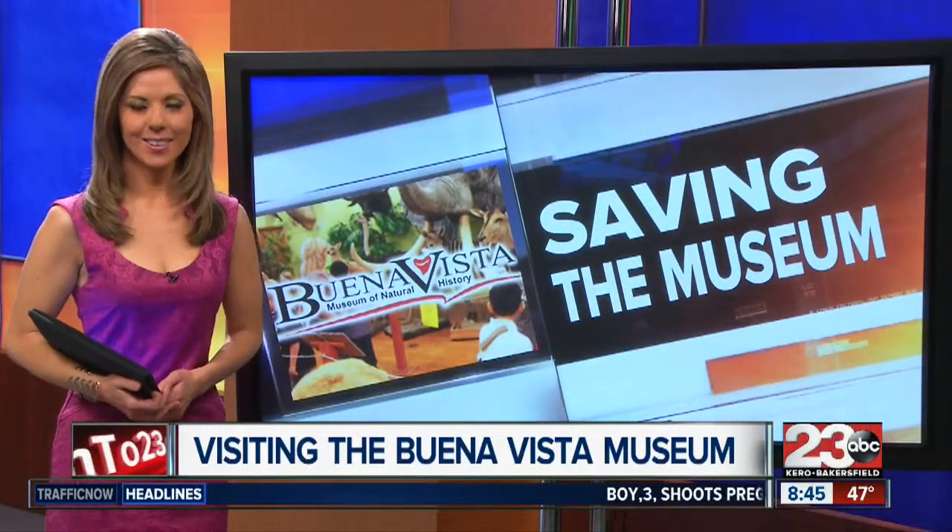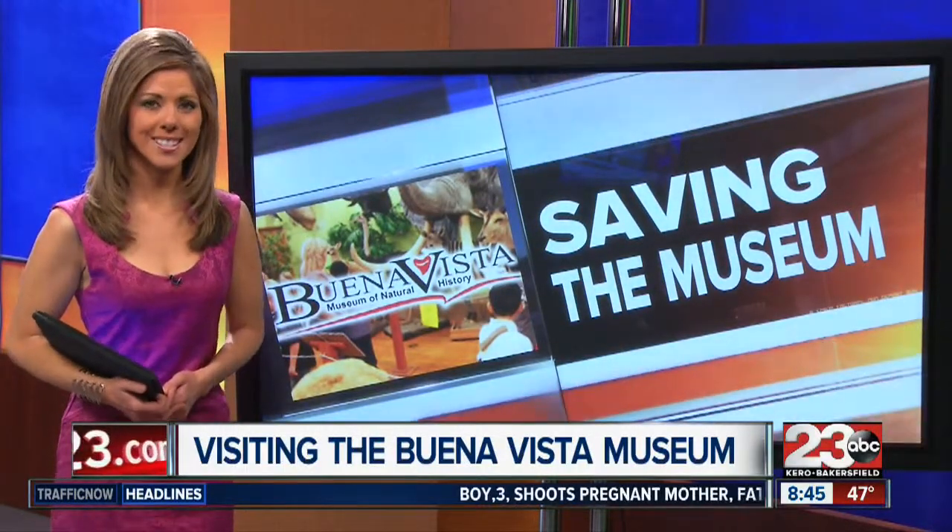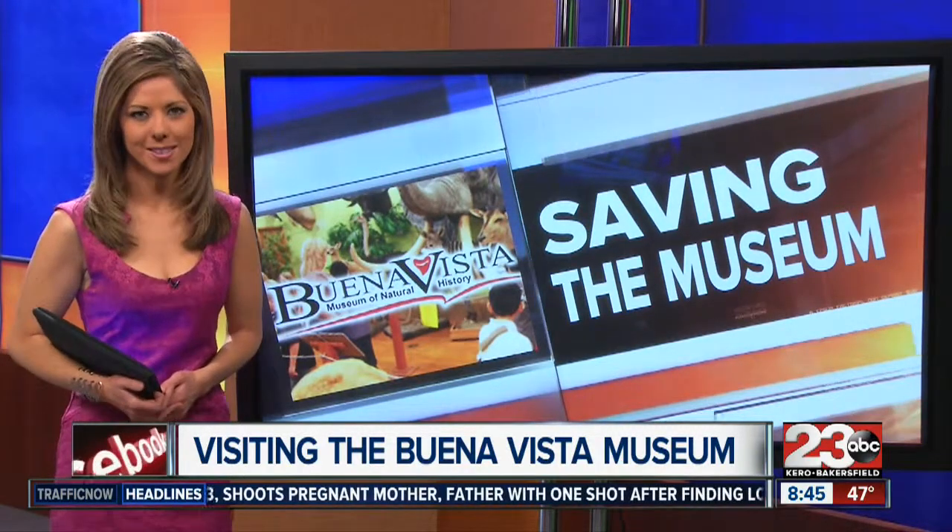Did you know the Buena Vista Museum on Chester Avenue has the largest collection of fossils in Kern County? If you didn't know that, 23ABC's Leslie Marine is live from downtown Bakersfield with what else you could find at the museum today.